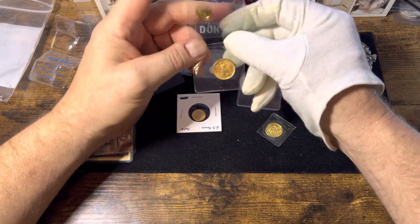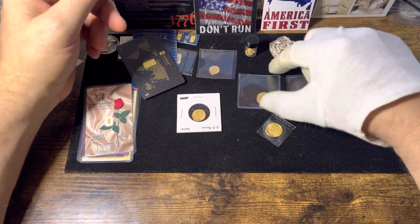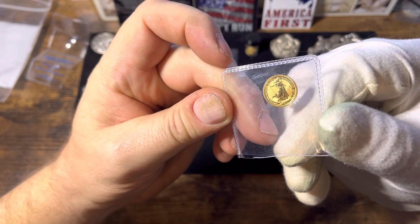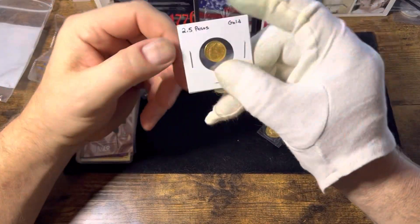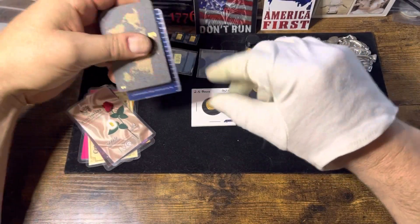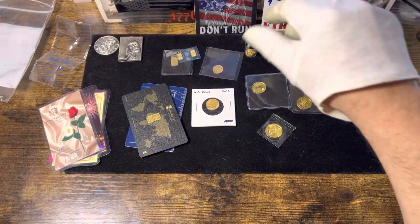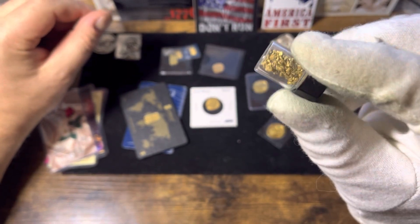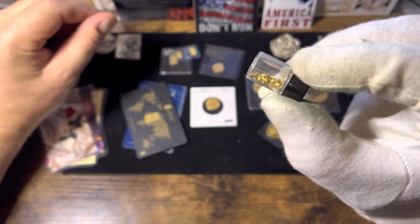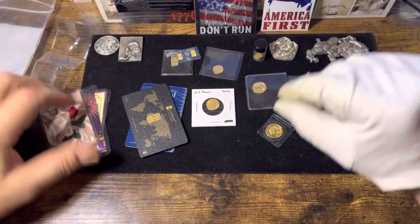We'll get all these back in their holders. So what was your favorite coin — the Panda, the eagle, the Britannia? It's a nice coin. Or do you like the Pesos? Let me know down in the comments which one's your favorite. Do you prefer fractional gold over full one ounces? Or do you like the raw gold? This stuff is cool, man. It took me hours to get all this.